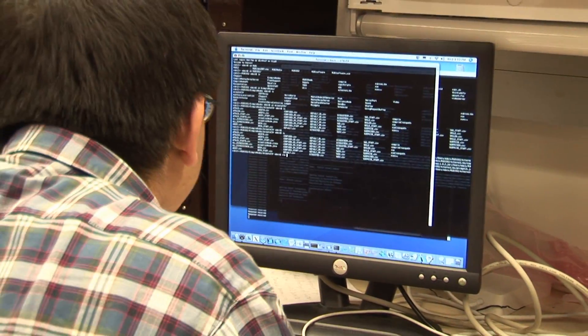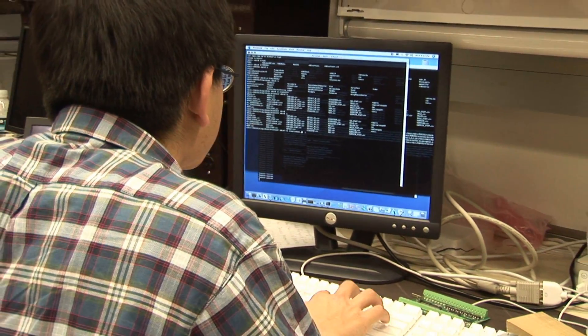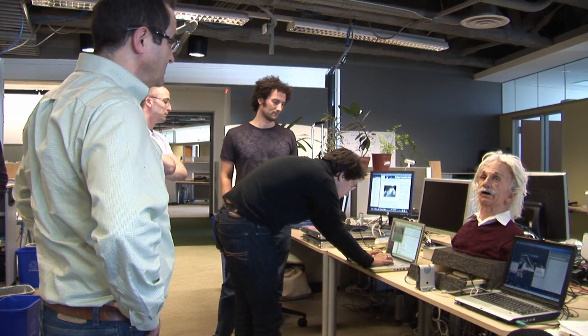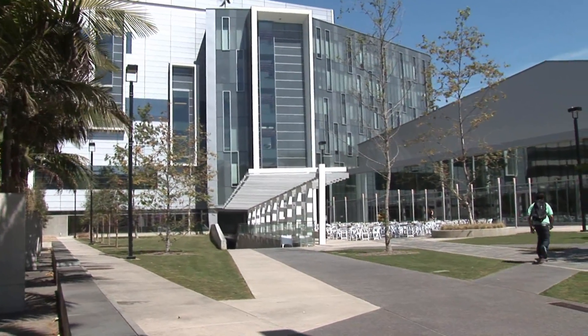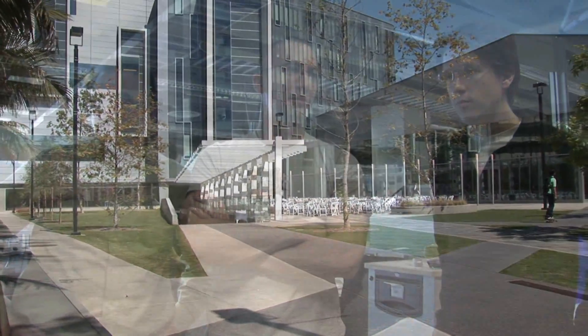But what makes Einstein seem so human is its software, developed by scientists in the Machine Perception Laboratory at the California Institute for Telecommunications and Information Technology at UC San Diego. Lab director Javier Movian developed the software that allows the robot to recognize facial expressions on people around it.